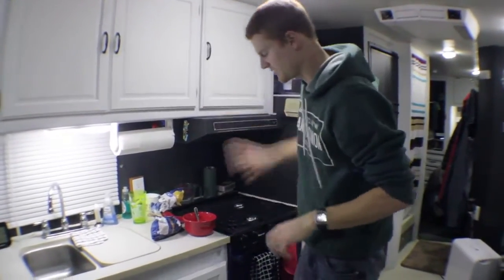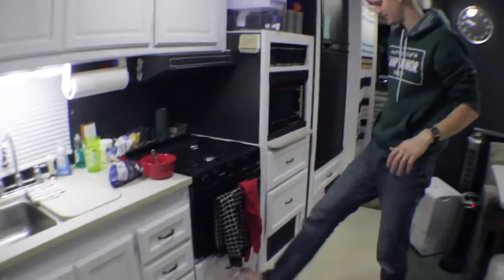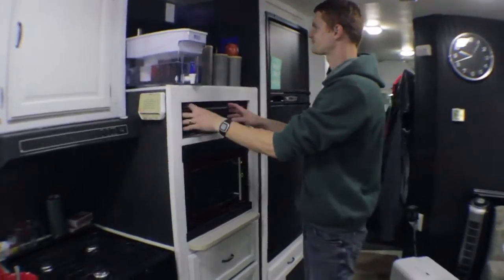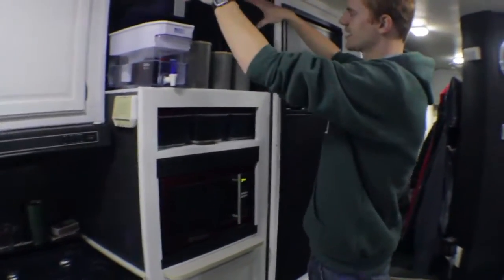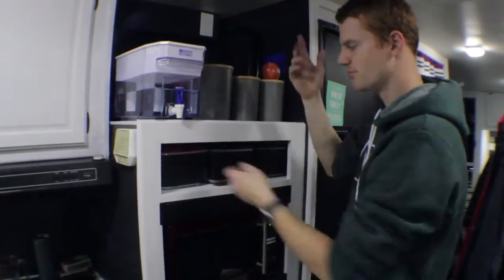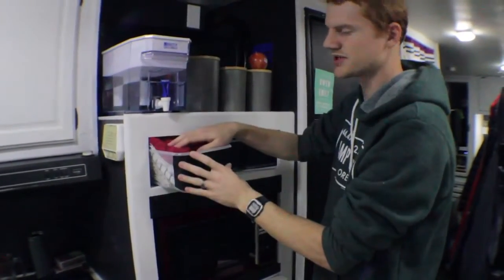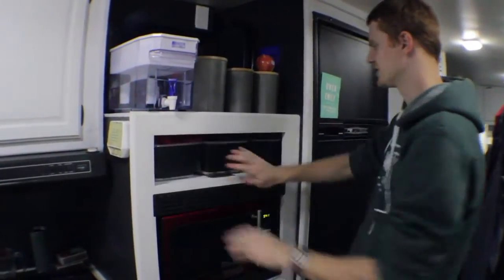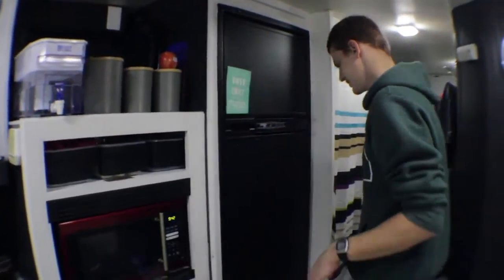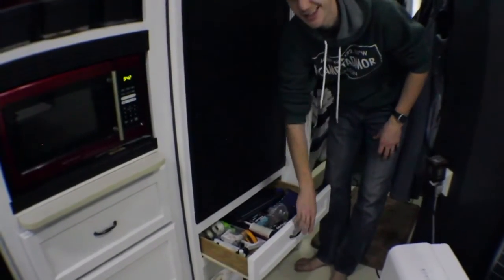We have our pantry right here, and these two below are pantry as well. All the other goodies are in our drawers, and pots and pans are right there. Up above for bigger items, we have the crock pot and a full-size blender that fits back there. We also have some tubs here with towels, spices, and utensils, and another miscellaneous office drawer.